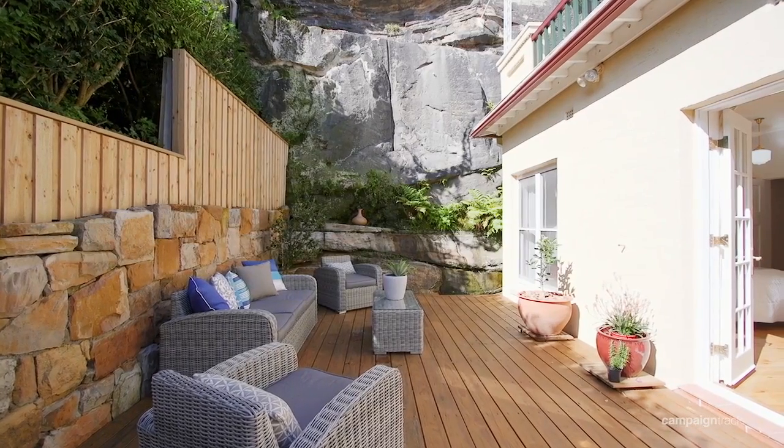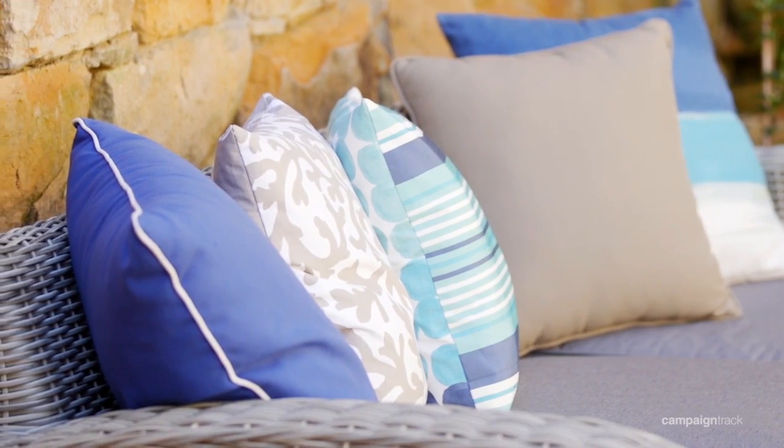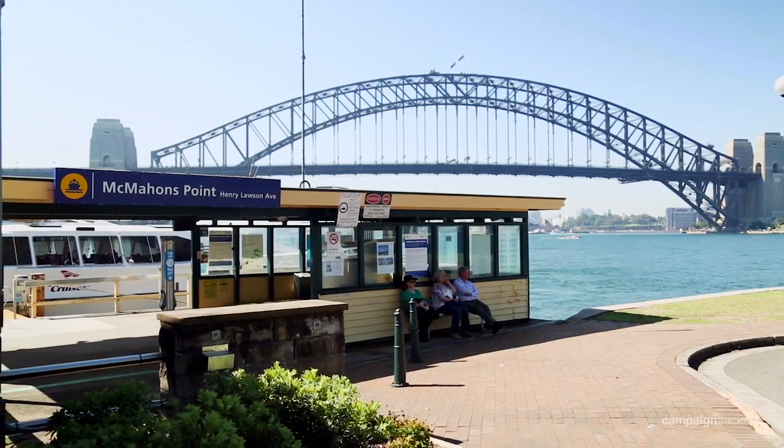Another unusual but highly coveted feature of 4 Wurrung Street, Mermans Point, is triple garaging downstairs, plus an extra space for another car behind locked gates. This is very hard to find in this area, and this property is in an incredibly good position.